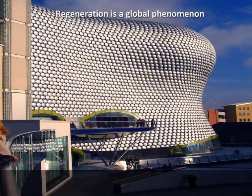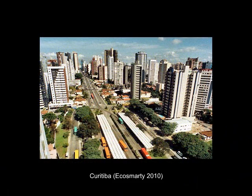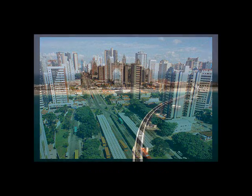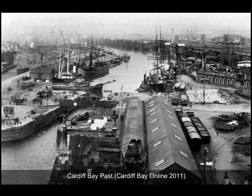Regeneration is a global phenomenon helping to improve the quality of urban areas all over the world, for example Birmingham's Boring, Curitiba in Brazil, and Dubai. When looking at Cardiff Bay and Butetown, it is important to understand the history of the two areas and why they require regeneration.